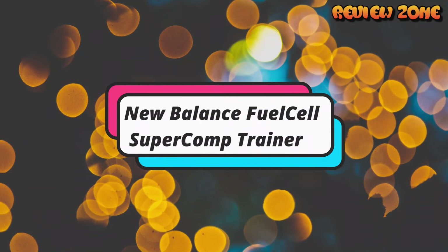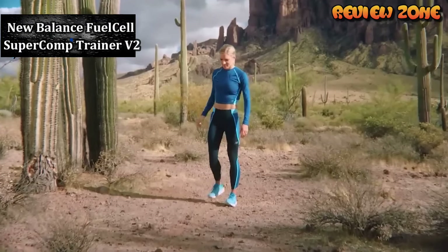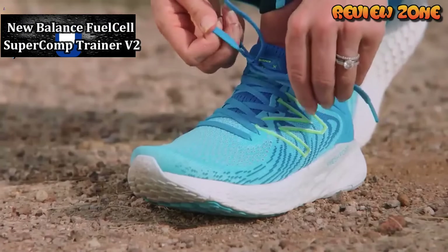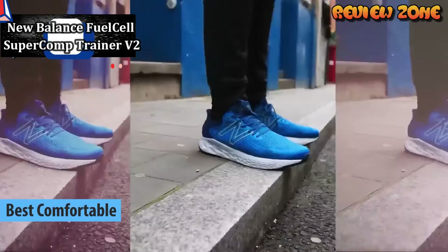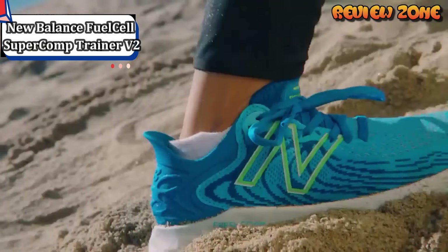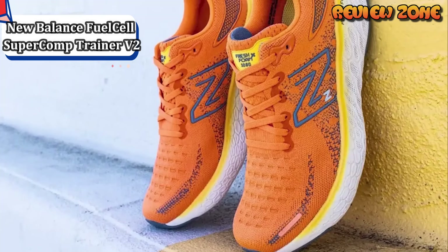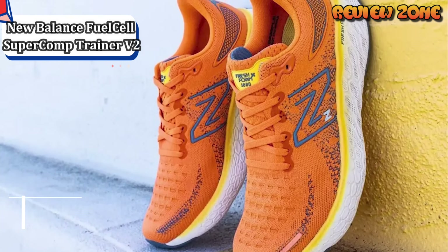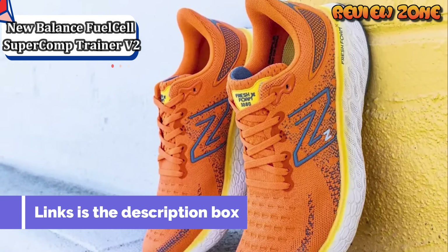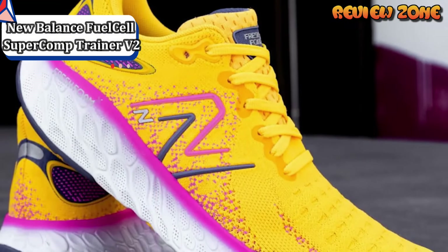Number 4: New Balance Fuel Cell Super Comp Trainer V2. Designed to provide maximum performance on daily training runs, it is peppier and more propulsive than your average training shoe, but without the elite energy return or price tag of an all-singing, all-dancing race day shoe. It sits nicely among the likes of the Saucony Kinvara Pro and Hoka Mach X — running shoes designed to provide an elevated training experience.